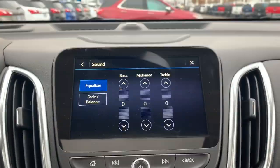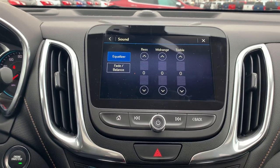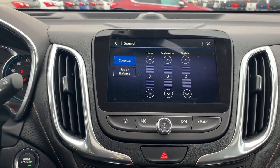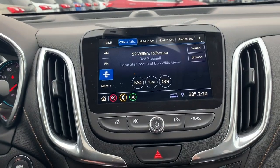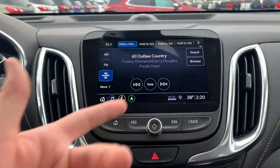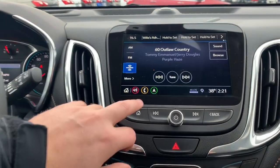Under sound options, you can change your bass and mid-range for a different sound quality in the vehicle. This particular vehicle is the 2019 Chevy Equinox Premier, so it does have the Bose speakers and is very loaded — the speakers sound very nice. The two arrows change your tune so you can go back and forth between stations. Next, you'd go to channel 60 in Sirius, and the mute is your middle button.